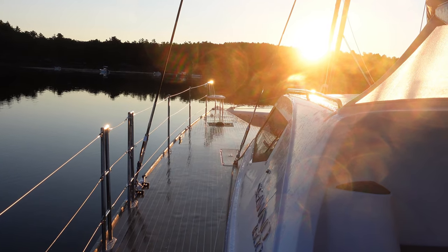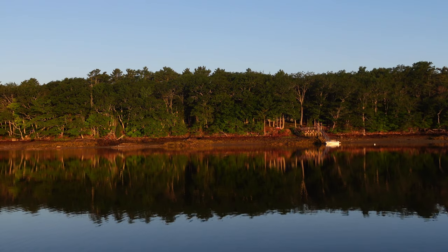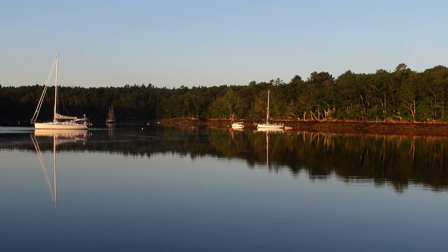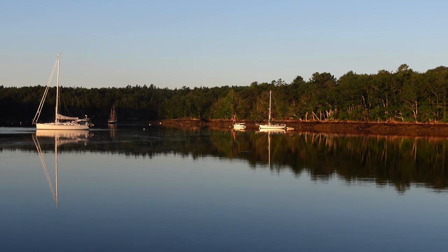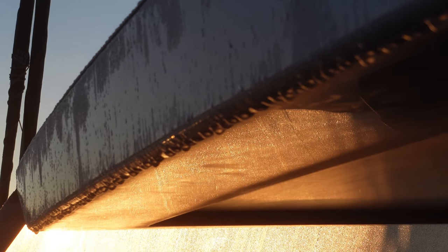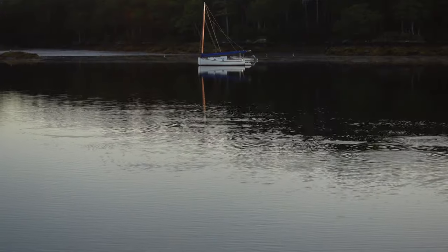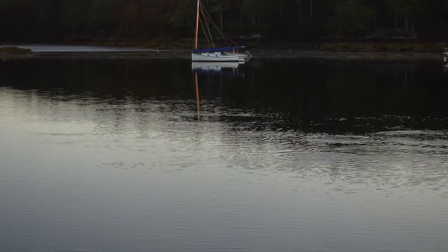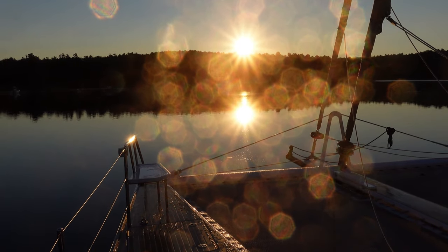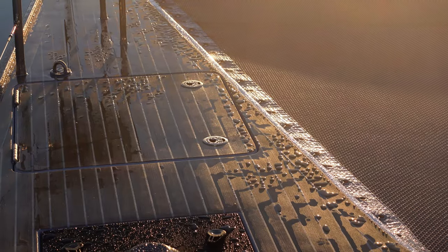The sunset light casting everything in gold. Water so still, it's like a mirror reflecting the world back into your eyes. Dew glistening in the morning sun. Fish breaking the water's surface in search of a meal. These blissful moments allow time to reflect on what really matters to you.